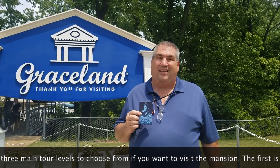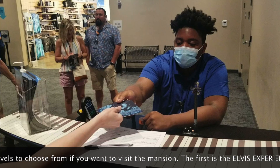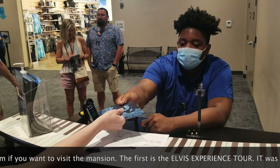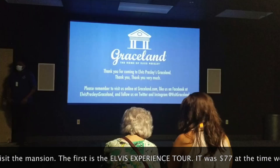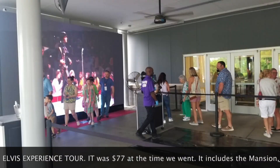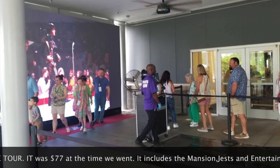Me and my wife, we did the VIP tour. It was about $124. It let us skip the lines — we went right to a podium. They gave us these passes. We went into a room and watched an eight-minute video that explained all about Graceland. We went out the back door and got a photo opportunity — I'll link those photos in the video.